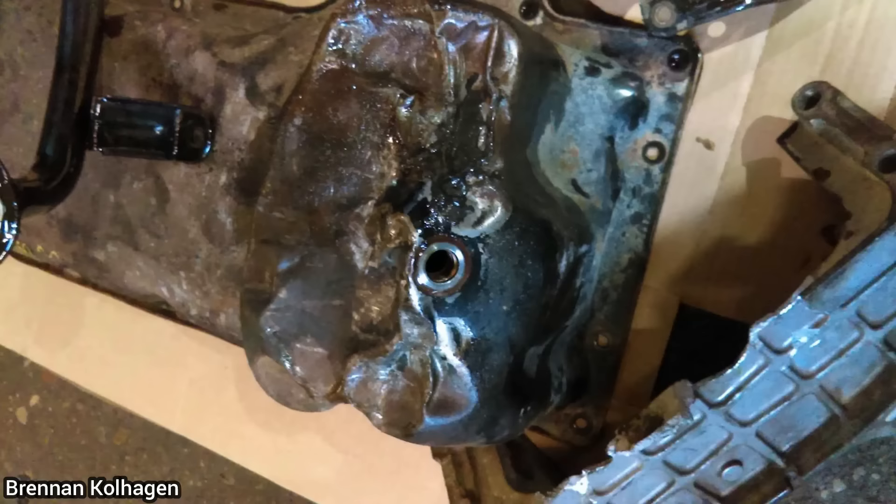Customer states they have an oil leak after another shop installed a new engine. The technician thinks whoever installed the engine used one from a two-wheel drive model, which has a different size oil pan. The person who installed the engine then smashed the oil pan to make it fit.